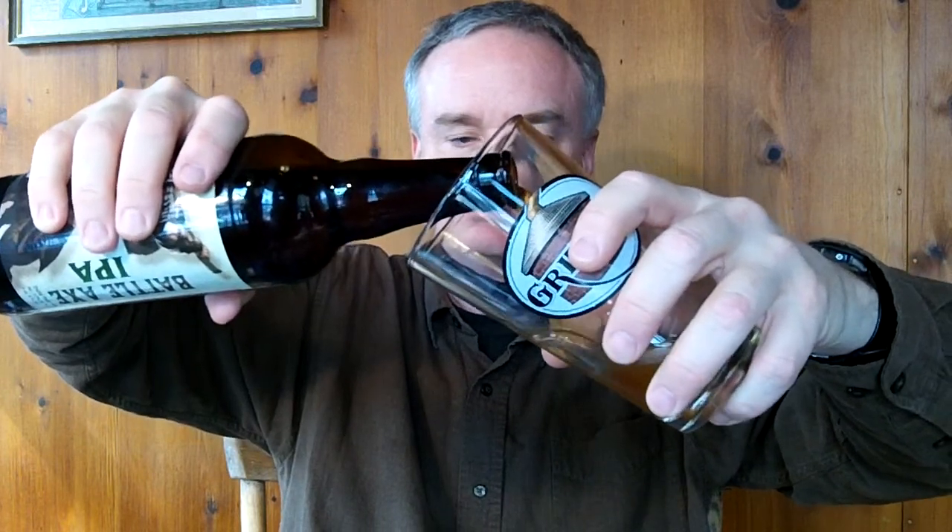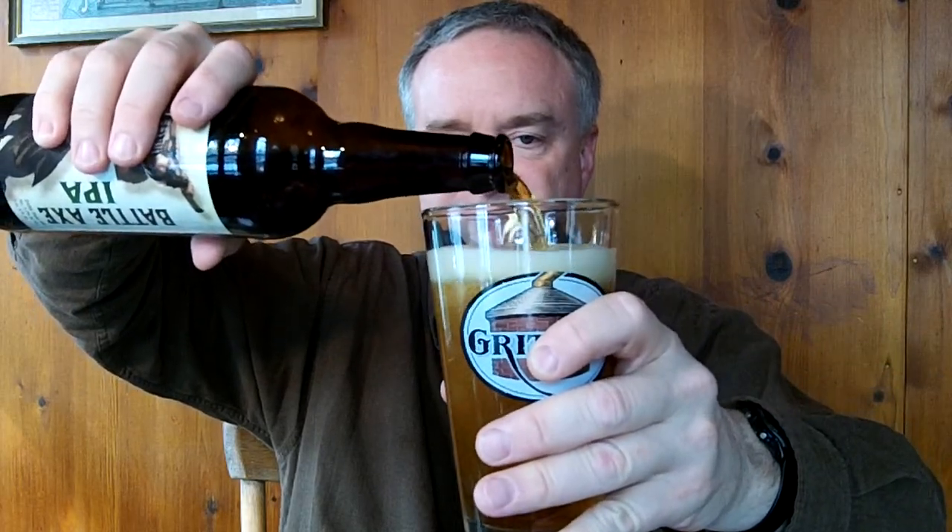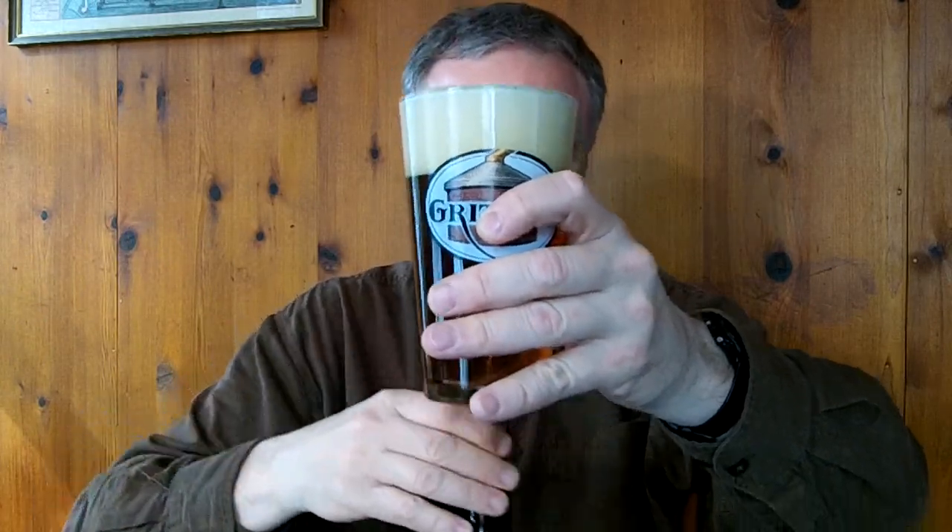Pouring it into the standard pint glass. There it is. Definitely got a nice head on top of this one. Color-wise, getting a nice copper, orange, medium amber, bronze — just that off-amber color. A lot of carbonation building up to a pretty good-sized cream-colored head. And vaguely foggy.